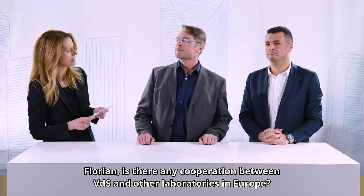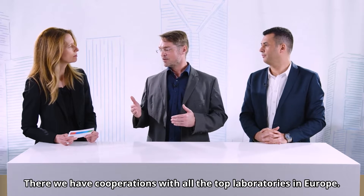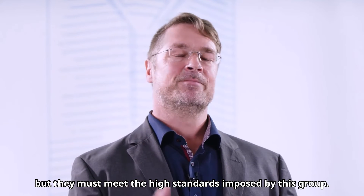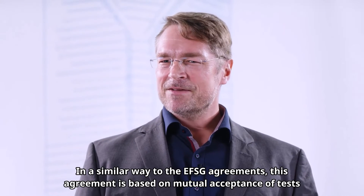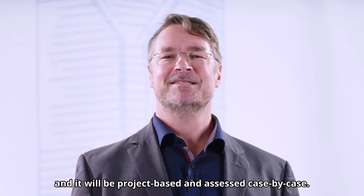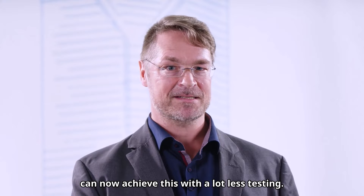Florian, is there any cooperation between VDS and other laboratories in Europe? Yes, there is the European Fire and Security Group, EFSG. We have cooperation with all the top laboratories in Europe. Any testing house can apply to join the EFSG, but they must meet the high standards imposed by this group. A UL and VDS mutual data acceptance agreement was announced about a month ago. This agreement is based on mutual acceptance of tests; it will be project-based and assessed case-by-case. A manufacturer wishing to gain VDS and also UL quality marks based on EN 54 standards can now achieve this with a lot less testing.